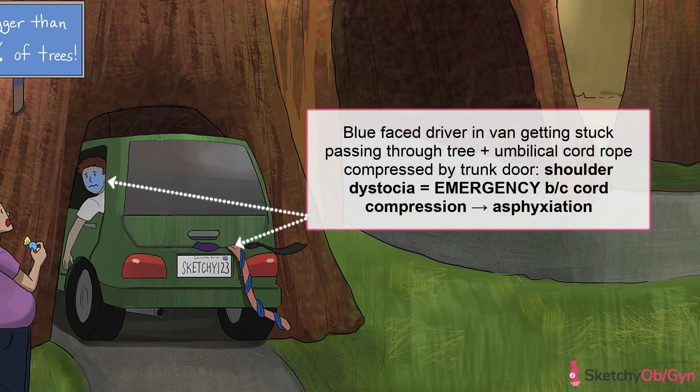If the fetus weighs more than 5,000 grams, that number leaps up to 15 percent. Shoulder dystocia is an obstetric emergency. Babies can asphyxiate and die during a shoulder dystocia, usually through cord compression. We'll remind you of this devastating consequence with the umbilical cord-looking rope being compressed by the van's trunk door, which is making the driver blue in the face.